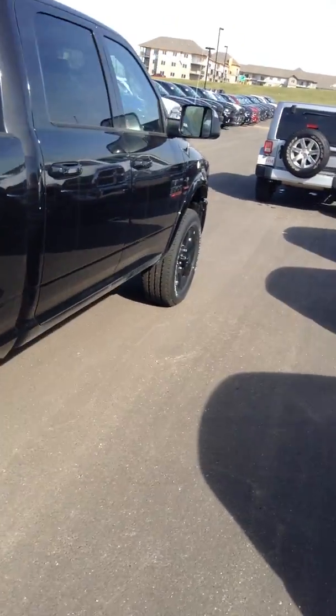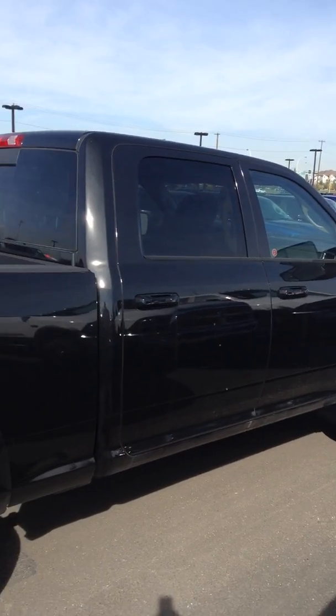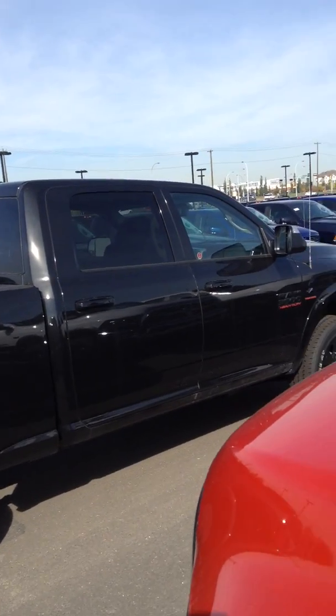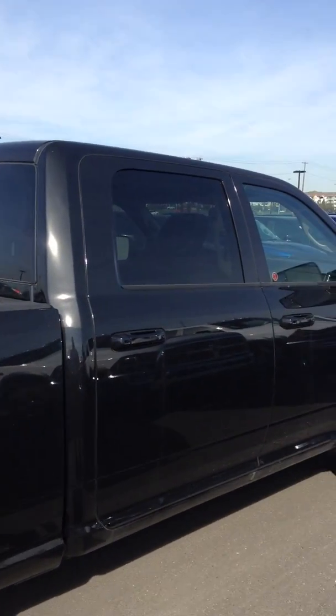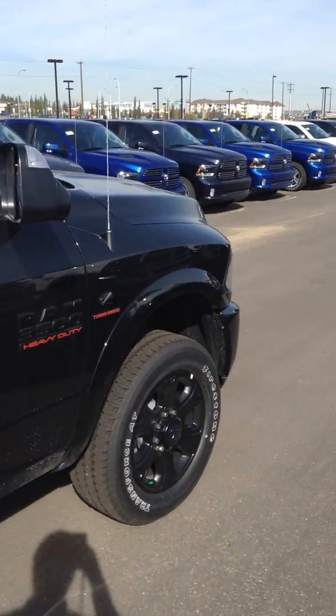Anyways Kirk, if you have any more questions about this truck or want to get some more details, give me a shout here at Londonderry Dodge. Once again you're speaking to Evan from the new truck department — that's us at 780-473-6388, or you can reach me on my cell at 780-937-9360. Thanks Kirk.